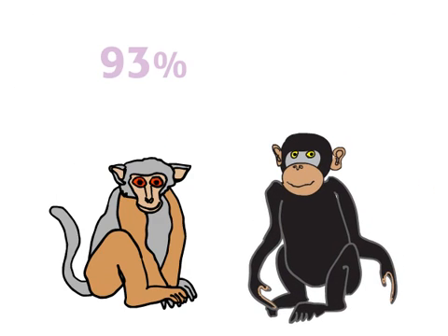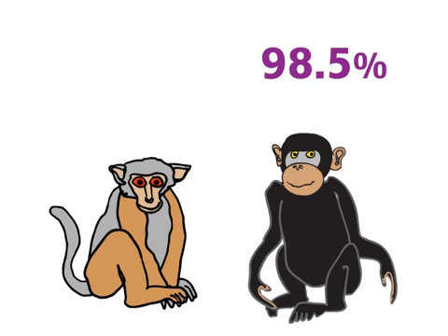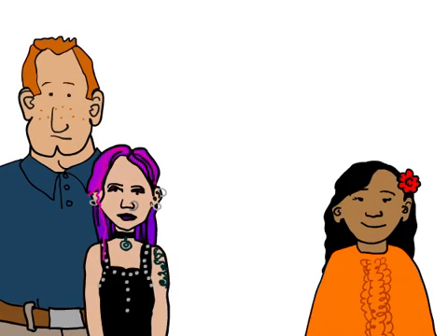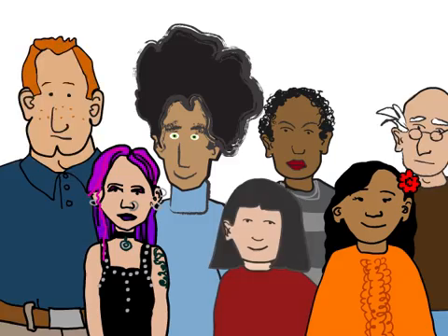So what percentage of the DNA in your chromosomes do you share with other species? You share 93% of your DNA with the rhesus monkey and 98.5% with our friend the chimpanzee. How about with other humans? 99.5%. So what makes us different from one another?